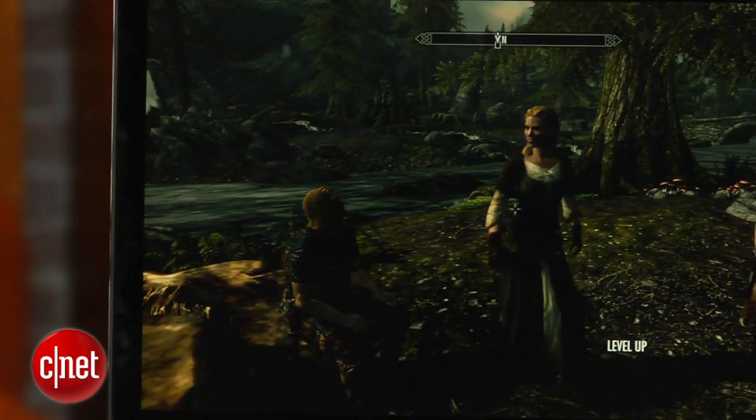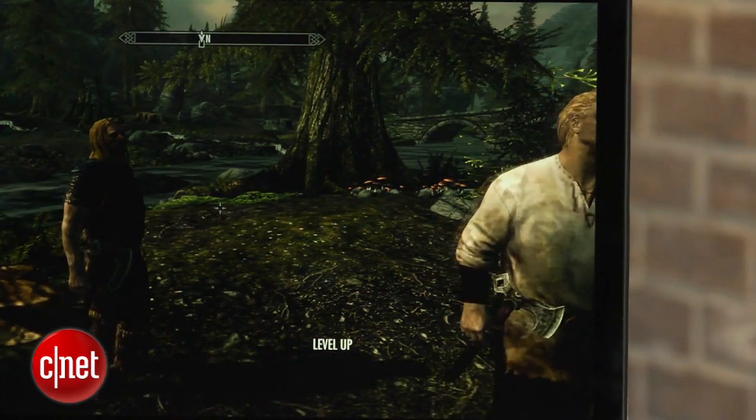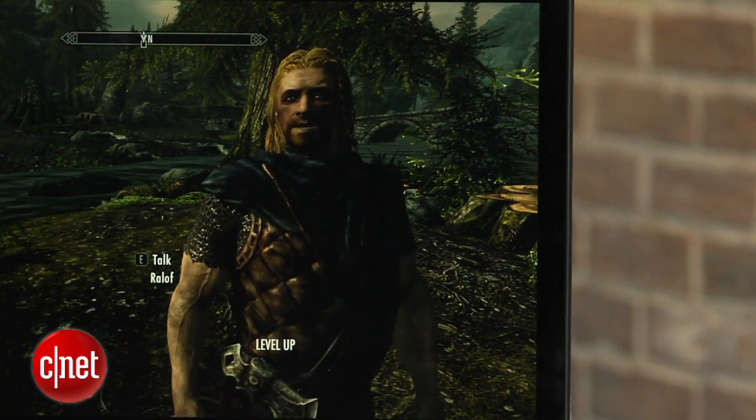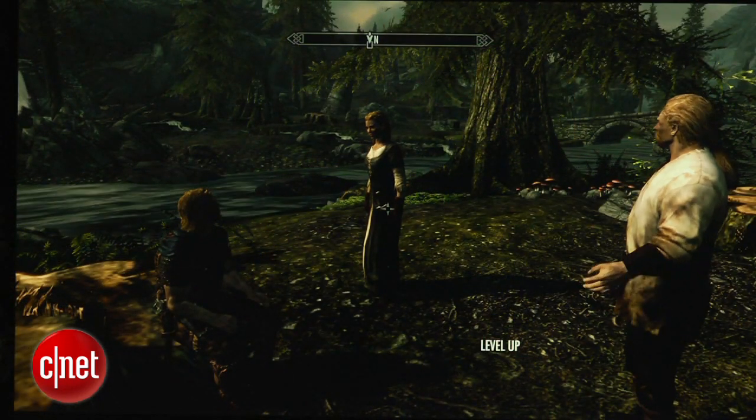You do have to turn down the graphics options quite a bit, even though this system has a dedicated AMD graphics card. I tried games like Skyrim and Titanfall, and if you get up to that 4K resolution you have to turn the graphic options way down to low — it still chugs a little bit. But it's fun to see. If you turn down the resolution, you get very good performance.